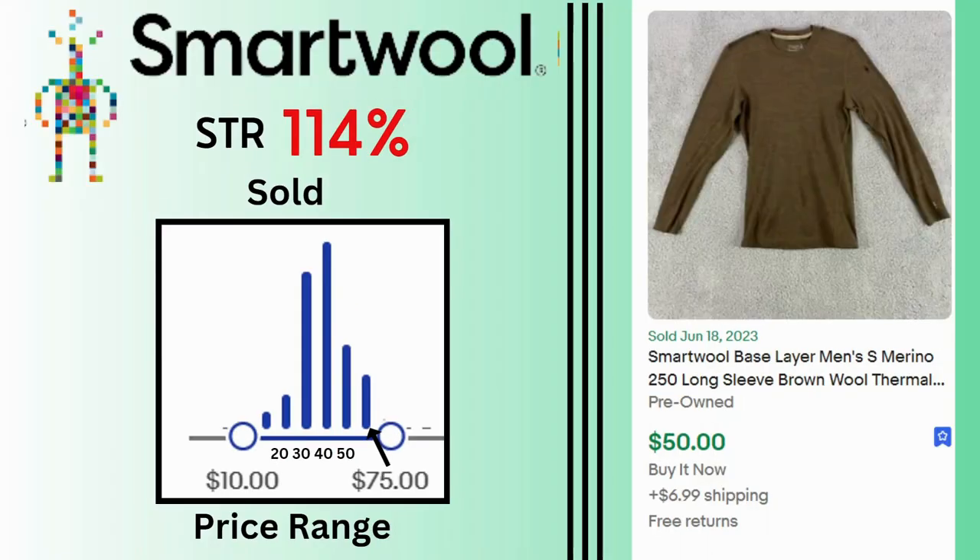Smartwool. Sell-through rate is 114%. We have many sales at $30 and $40 going as high as $75. This base layer long sleeve shirt sold for $50 and $6.99 shipping.